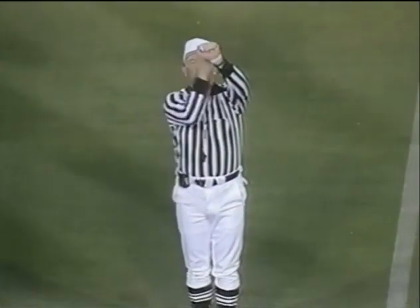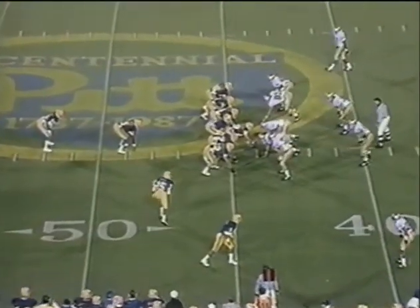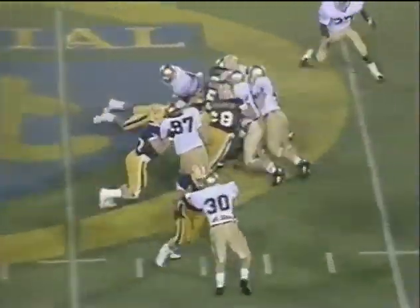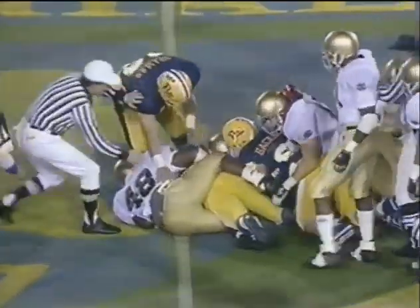Dead ball — personal foul, defense. First down. Adam Walker, 29, checks in. Ironhead gets a rest. Riddick bangs across the left side. Blocking up front by Dean Caliguire.